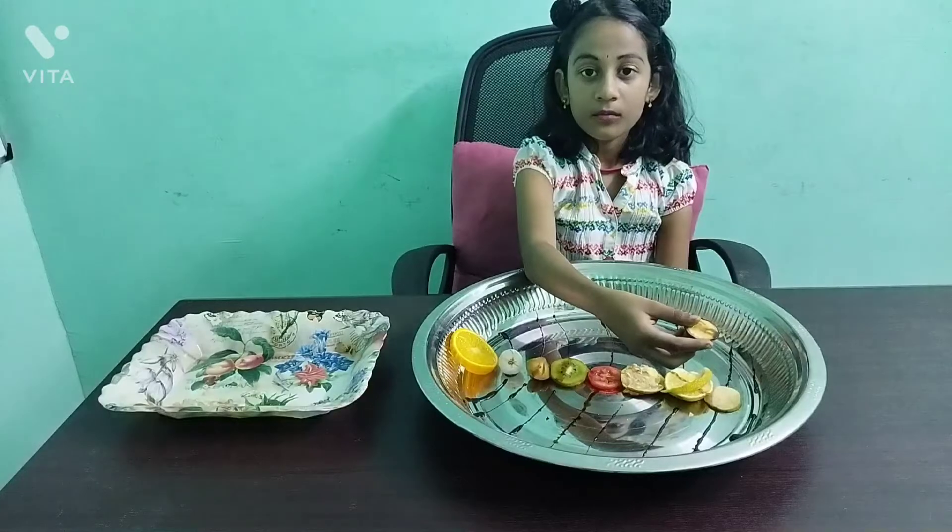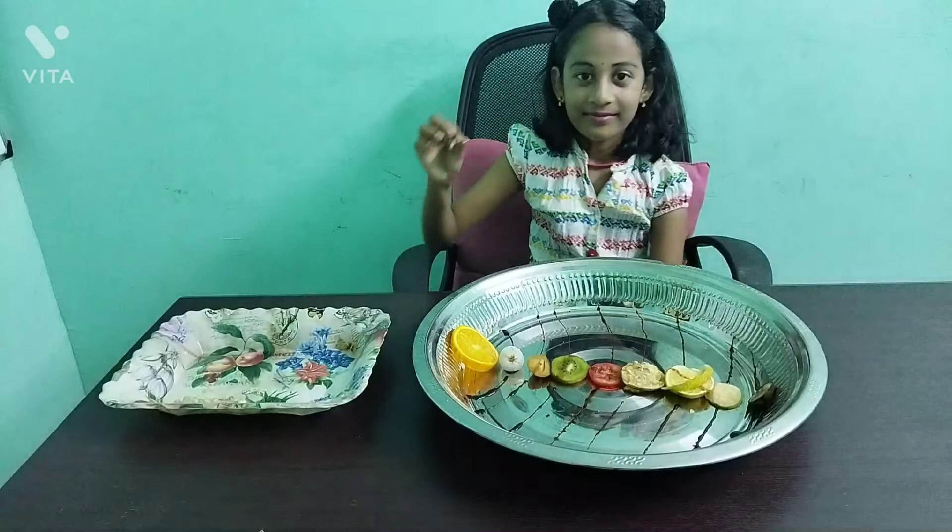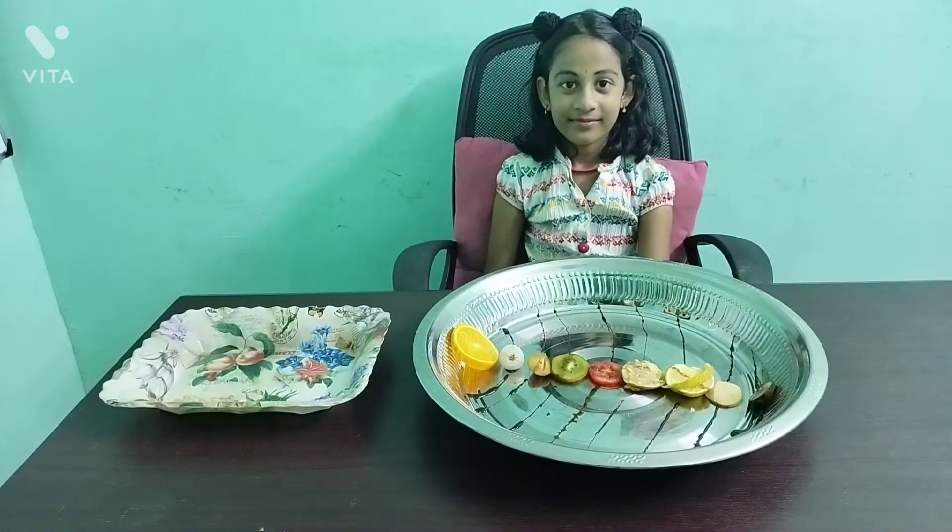Neptune is the eighth planet. It takes 164 years to finish an orbit around the sun.